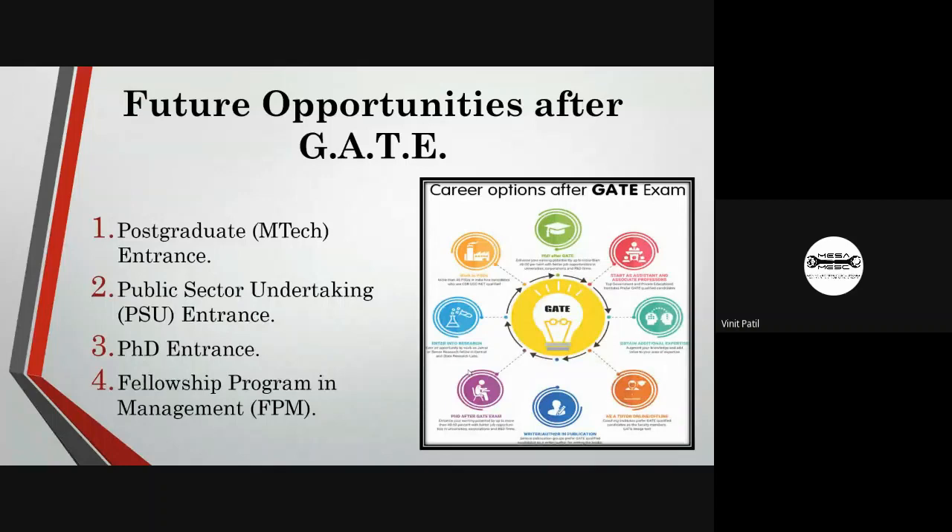The future opportunities after GATE include postgraduate M.Tech entrance, public sector undertaking entrance, pursuing a PhD and research, GATE fellowship programs, and management programs.